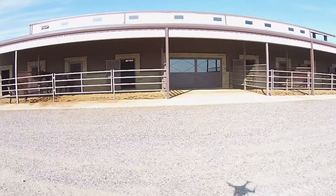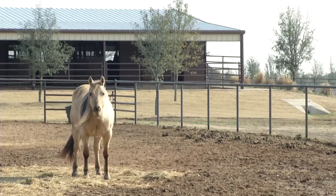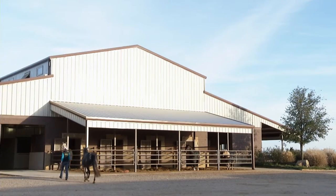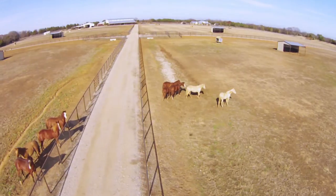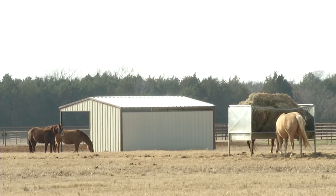The newly built facility has two barns: a show barn and a barn for the young horses, with large stalls, many with attached runs. Along the 460 acres of woods, lakes, and prairie land, there are numerous turnout pastures of different sizes. Each pasture has multiple paddocks and covered sheds.